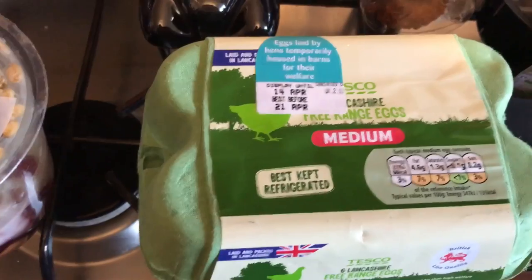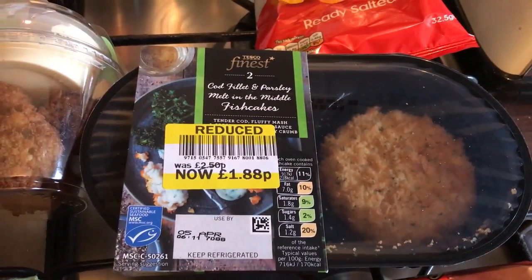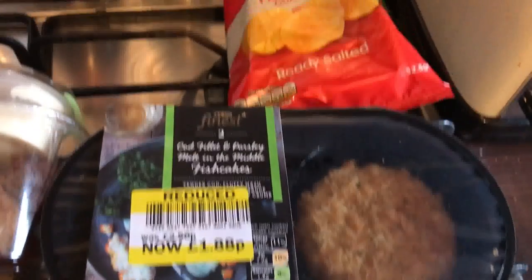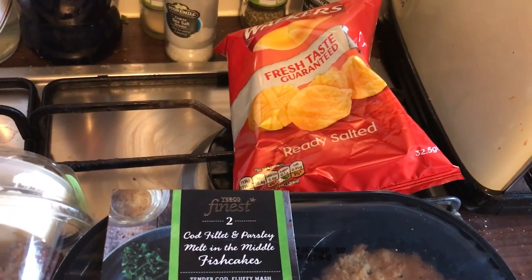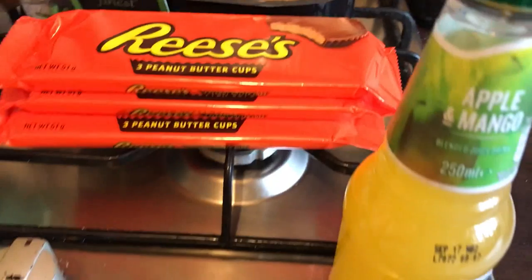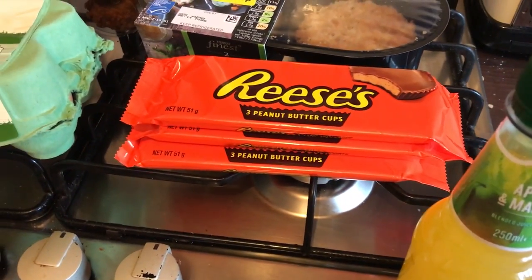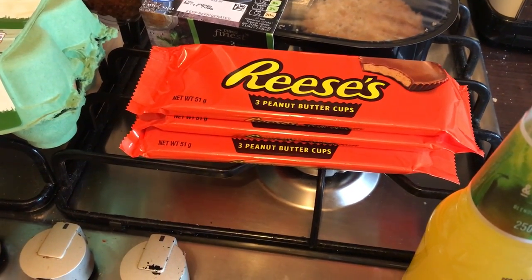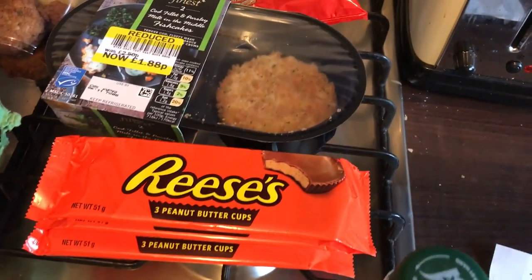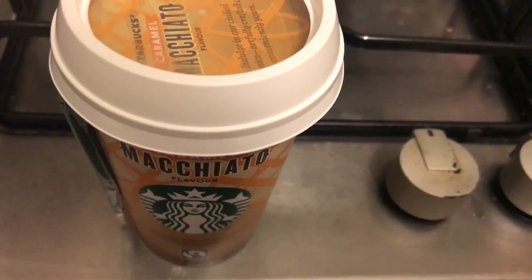I got some free range medium sized eggs, three packs of Reese's peanut butter cups, a cod fillet, and Parson melt-in-the-middle fish cakes which were reduced to £1.88, a packet of salted crisps, some falafel with hummus dip, an apple and mango J2O, a spicy chicken and tomato pasta pot, and a piece of pork pie. The shopping came to £12.39.